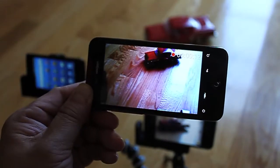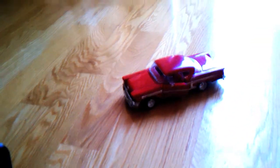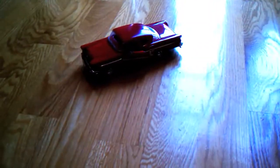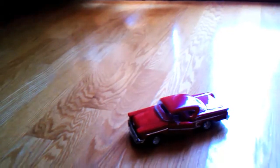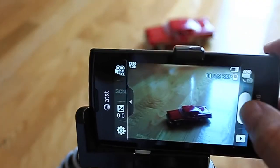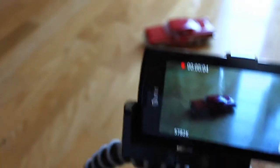There are sudden shifts in exposure. The Samsung Captivate doesn't have that problem. I'm recording — as you can see, the exposure is even.